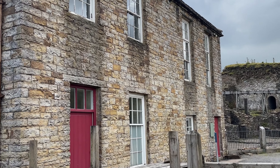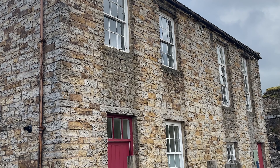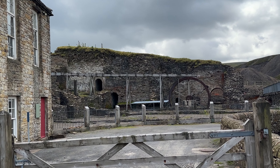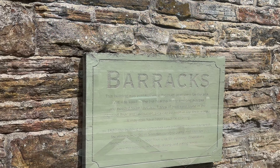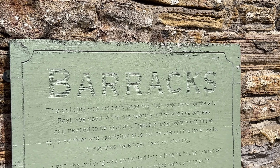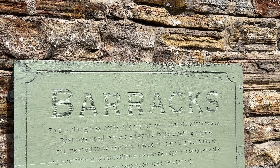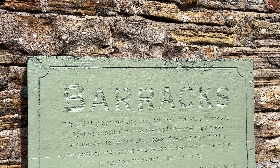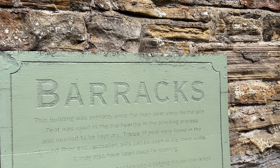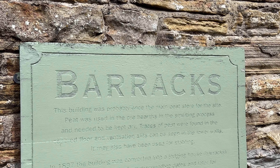That building — actually up until the 1980s it was a bit of a wreck, but it was restored to its present glory. And beyond that you can see what's left of the mill. I stand possibly corrected — there's a sign at the back. This building was probably once the main peat store for the site. Peat was used in the ore halves of the smelting process, which makes sense because it's right opposite the smelt mill — it needed to be kept dry. In 1897 the building was converted into a lodging house for miners bought in from surrounding dales and later for foreign labour. The upper floor was for sleeping, downstairs had the kitchen, washing, drying, and eating areas.